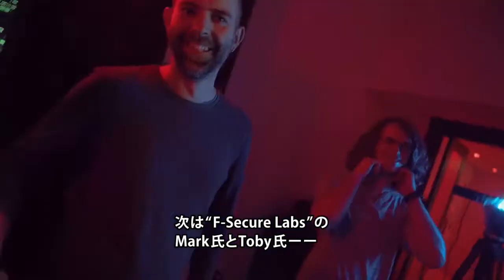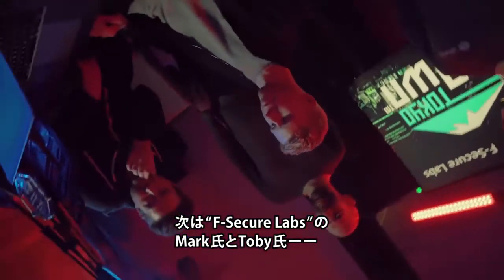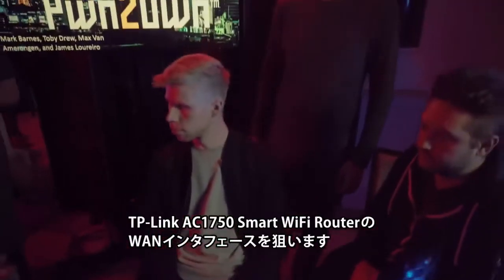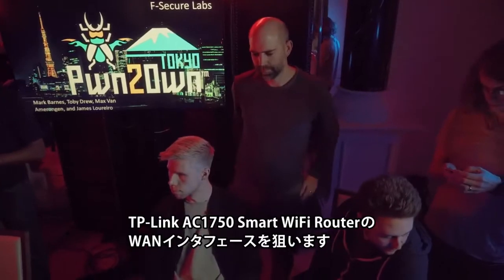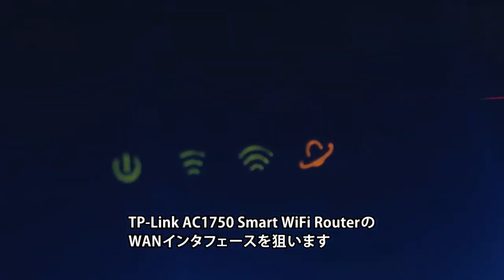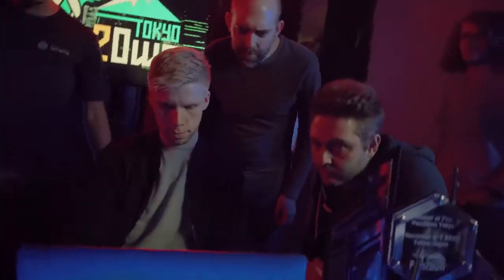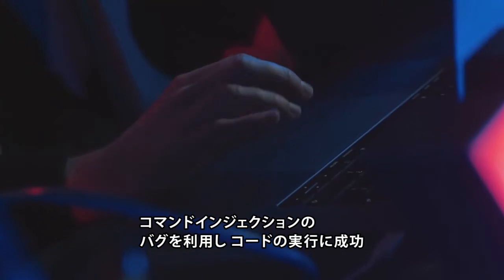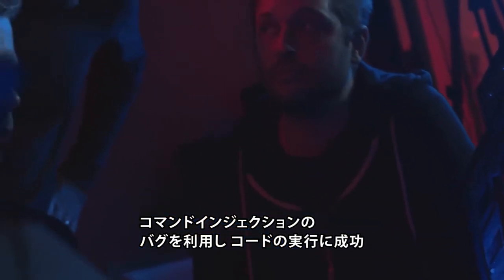The team from F-Secure Labs, which includes Mark Barnes, Toby Drew, Max Van Oranjan, and James Luteriero, began their second day of the competition also by targeting the WAN interface of the TP-Link AC1750 Smart Wi-Fi Router. They combined a command injection bug along with some insecure defaults to gain code execution on the device.